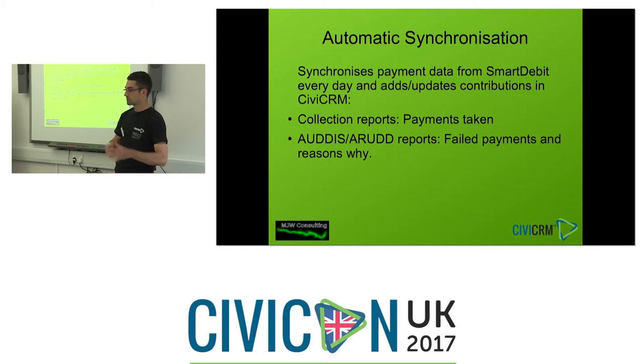Once installed, the extension automatically synchronises payments and failed payments every day via a scheduled job. Contributions get added to or updated in CiviCRM. One thing with direct debits universally: it can take 15-20 days for payment to be verified with the bank. By default, the payment in CiviCRM will go into a pending status, and 10-15 days later when it's actually taken, it turns into a completed payment and the recurring contribution becomes in-progress. AUDDIS and ARUDD reports — acronyms for bank failure reason codes — give a list of reasons why payments failed, putting those contributions into a failed state automatically.